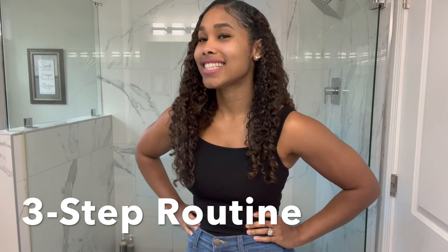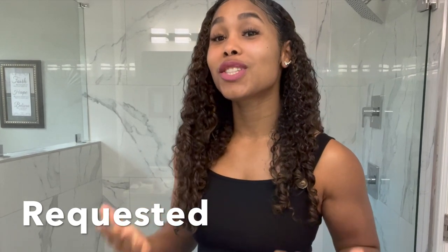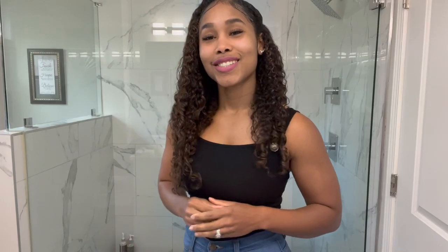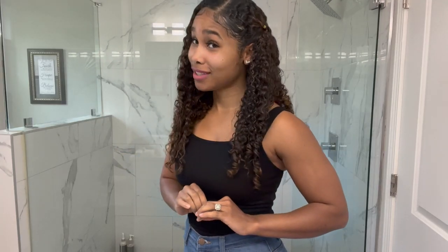Hey y'all, welcome back to our channel. Today it's just me, Christy, and I'm sharing my three-step skincare routine — simple but effective. You guys requested this video, and I want your ideas on alternatives to the products I'm using today.